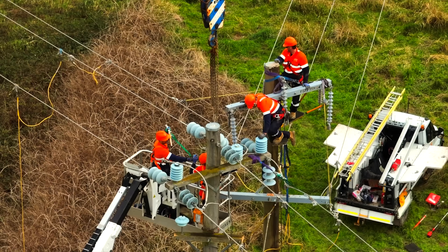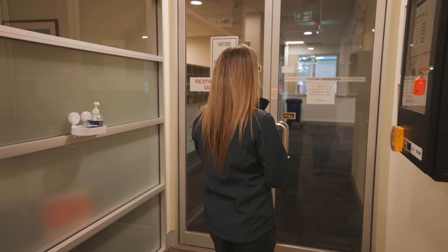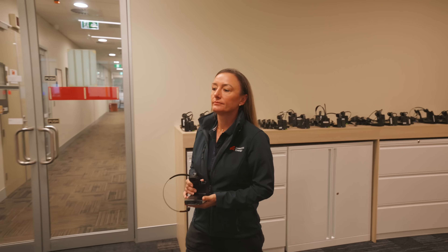And how does weather affect the network? Well, it could be potentially wind, rain, lightning. And so what does a typical day look like in your role? Come with me and I'll show you what my day looks like.